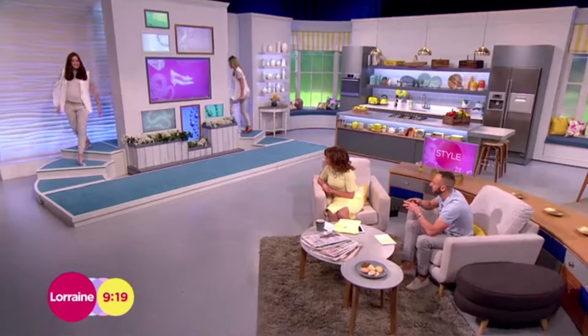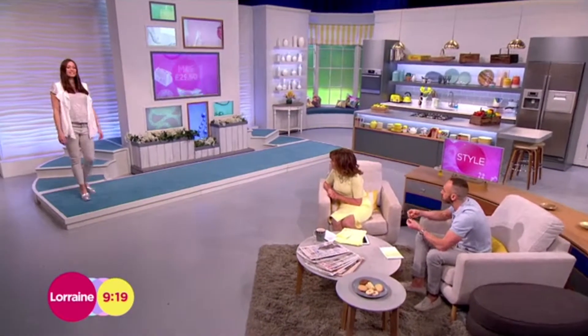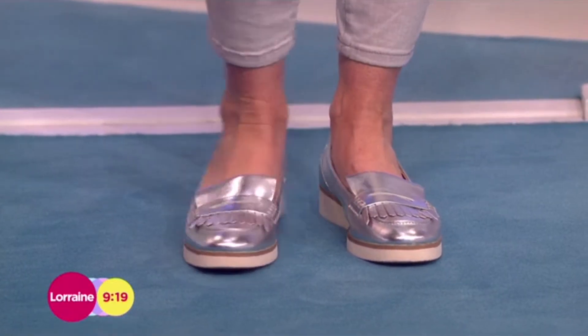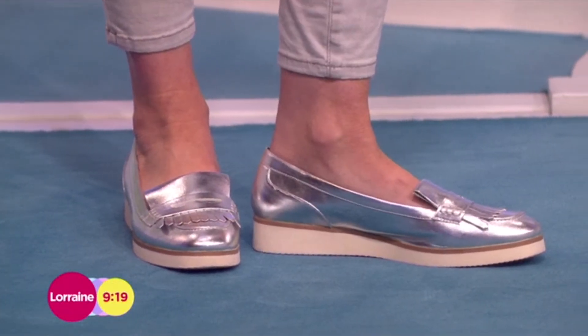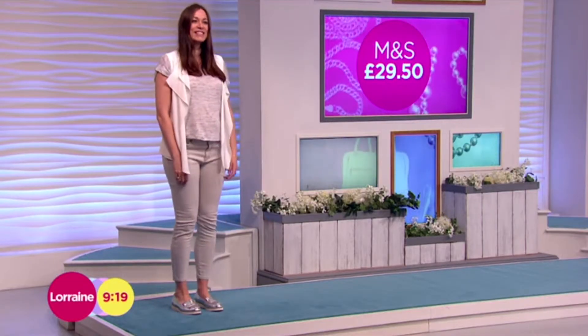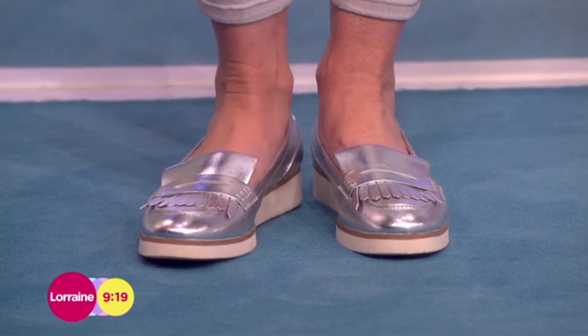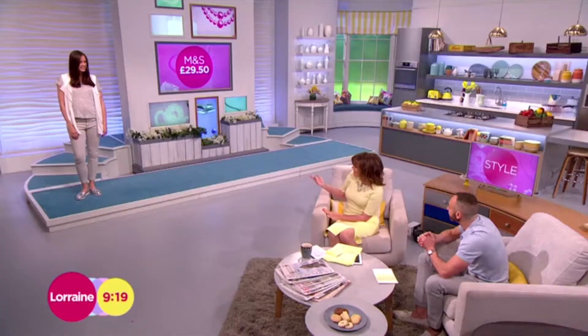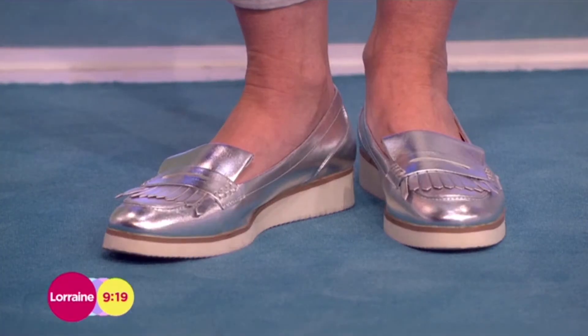Quite a practical shoe here, but a lot of the fashion pack are still loving those Russell and Bromley metallic loafers, which I adore. But this is a good version, slightly more affordable, from Marks & Spencer, coming in at £29.50. They've got the insole technology as well, so really comfortable. I don't think you can go far wrong — sometimes I forget that Marks & Spencer do shoes at such good price points.